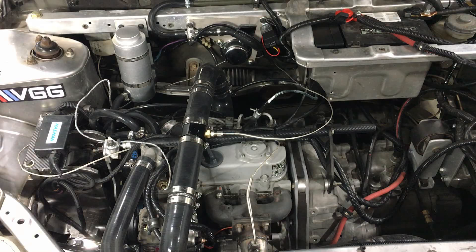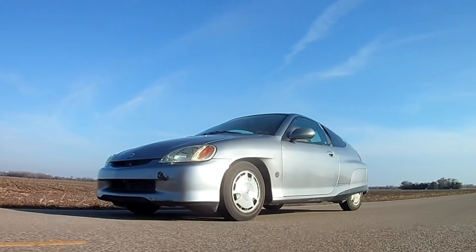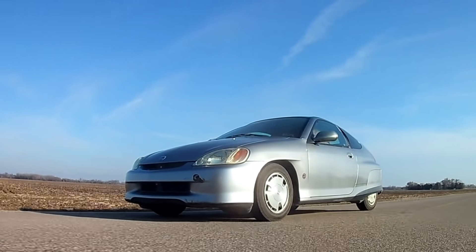Today we're going to take a closer look at the current setup so we can devise a plan to move forward with this project. One of the data points we'll be looking at today is fuel economy, because surely the supercharger will have an effect on that.